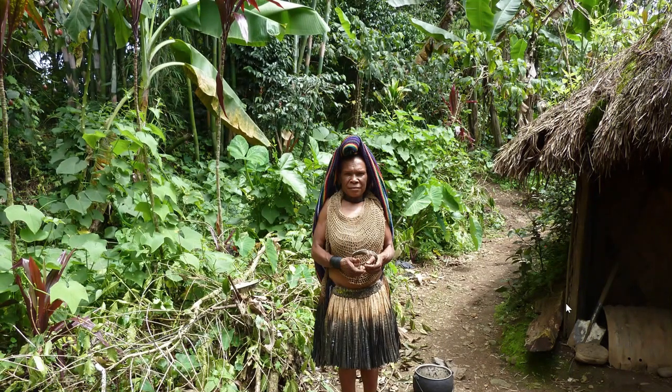During her menstruation, a woman would have to be separated from the community if the belief was that menstrual blood is somewhat impure. If a woman had assigned roles in the community, such as gathering wood, fruits, and yams from the forests, the community must manage the role of women so that she is not allowed to venture into the forest during her period.